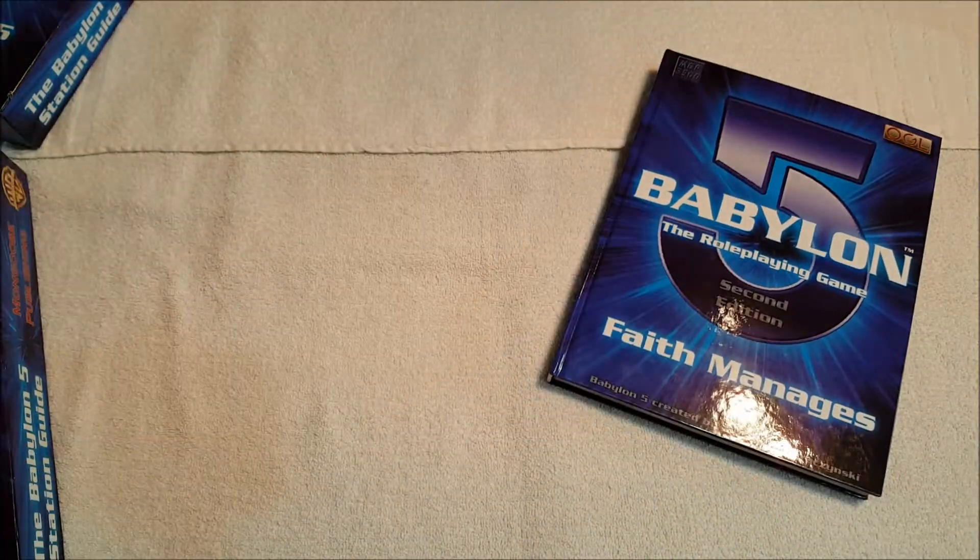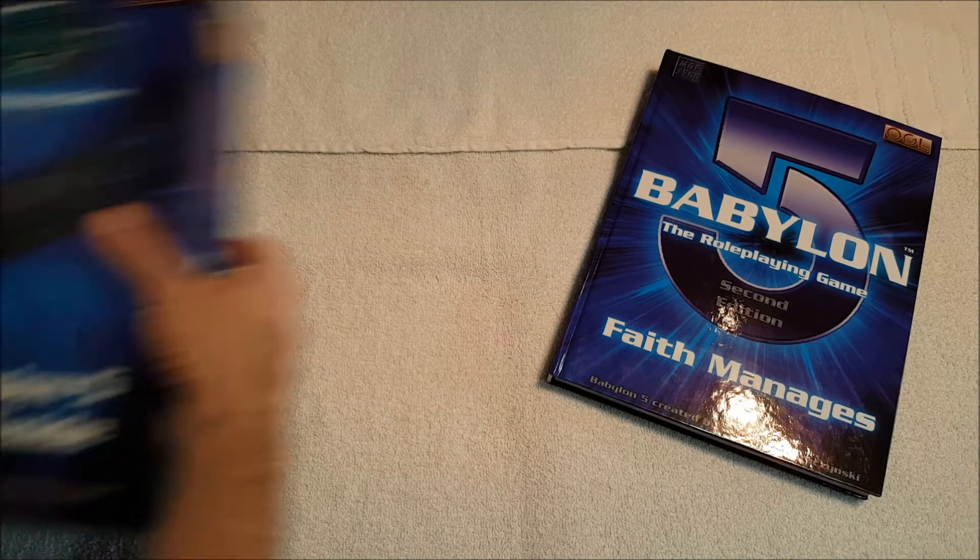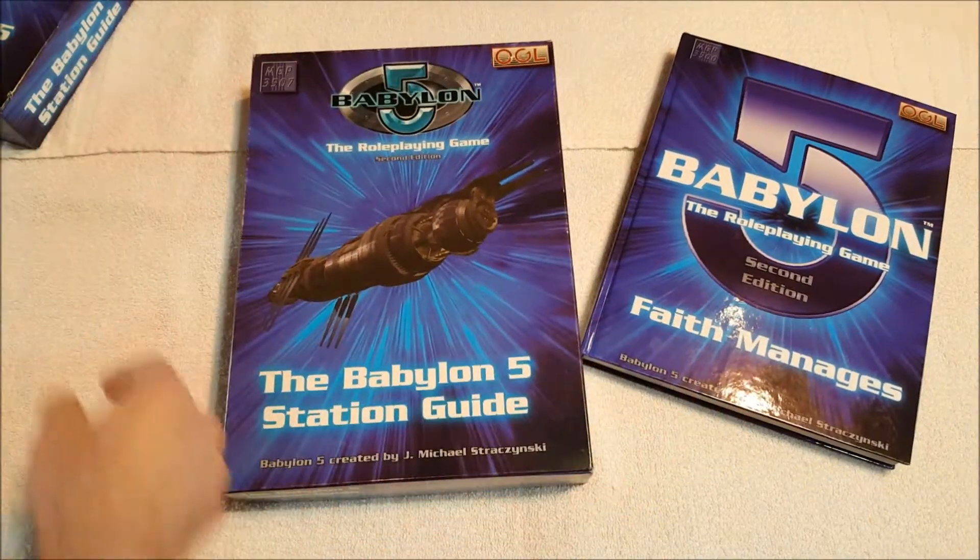Very well done little book, even if it was d20.